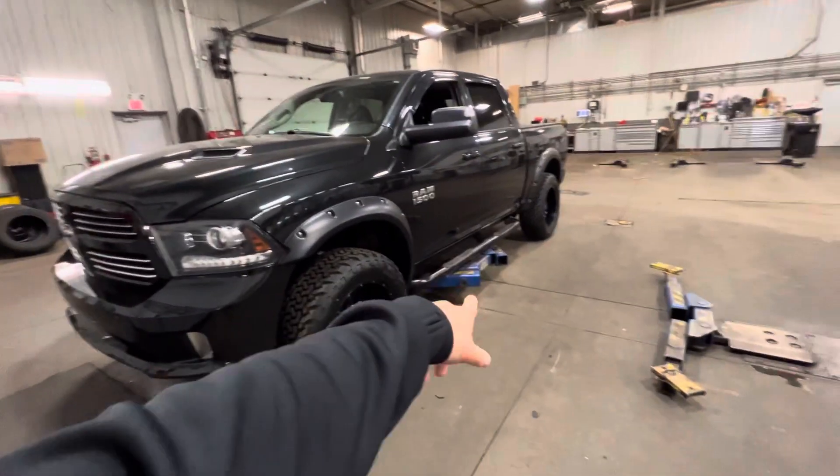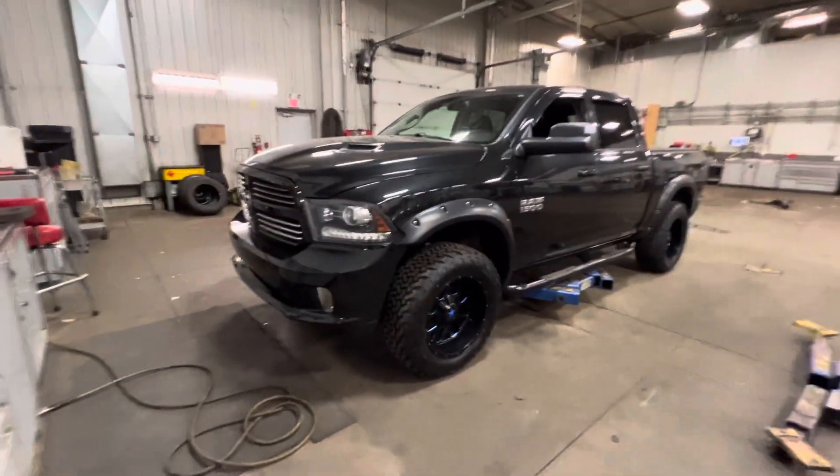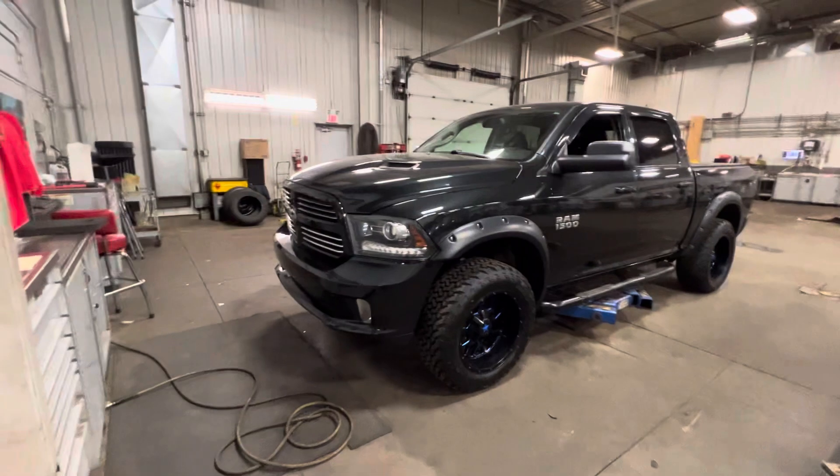It is lifted up on the hoist a little bit. As you can see, it is not this high — the tires are actually a little bit off the ground, but here is the truck. It's beautiful.